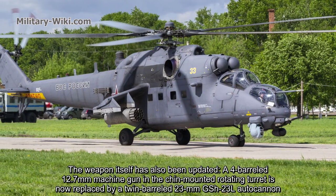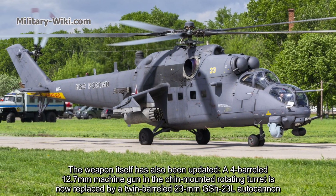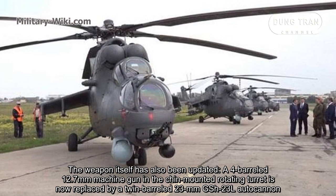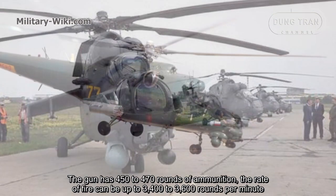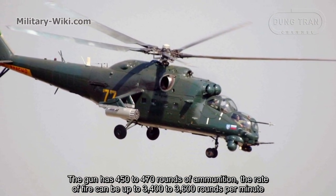The weapon systems have also been updated. The 4-barrel 12.7mm machine gun in the chin-mounted rotating turret has been replaced by a twin-barrel 23mm GSh-23L autocannon. The gun carries 450 to 470 rounds of ammunition.